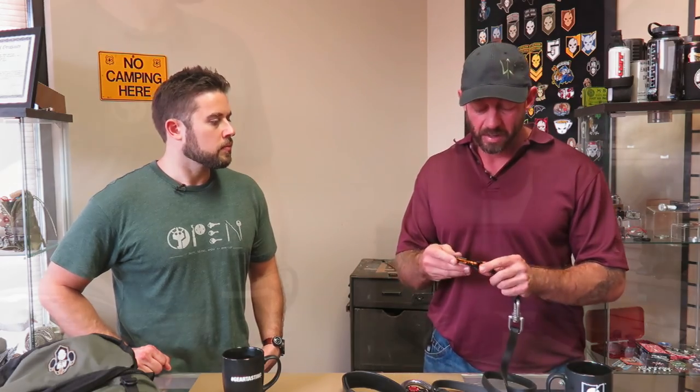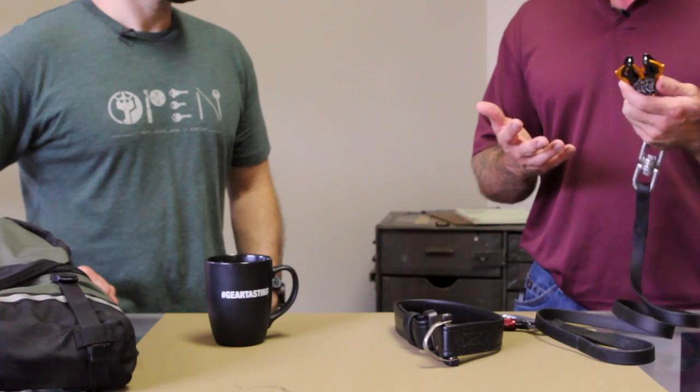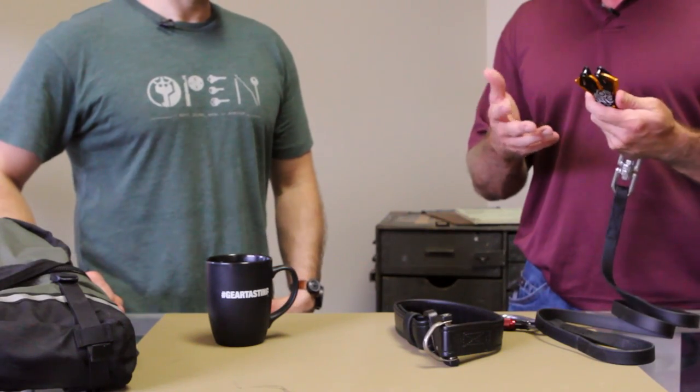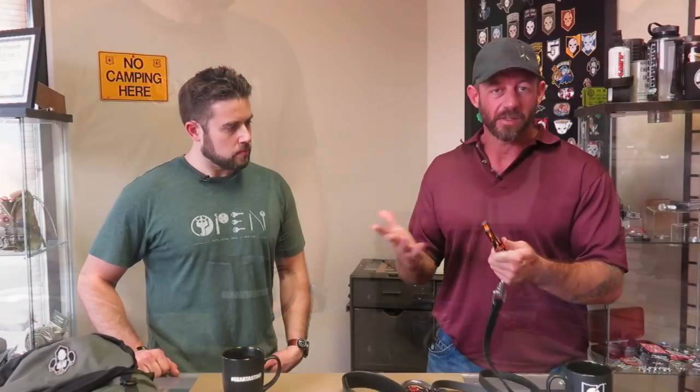The clasp is a Kong frog buckle. The tensile strength on it - it's used in harness and climbing equipment, so no dog is going to break this. What I like about it is that it's very easy to open, but it also is not going to open by accident in that it has two points of contact to open it. So if it just brushes on something, it's not going to open inadvertently.